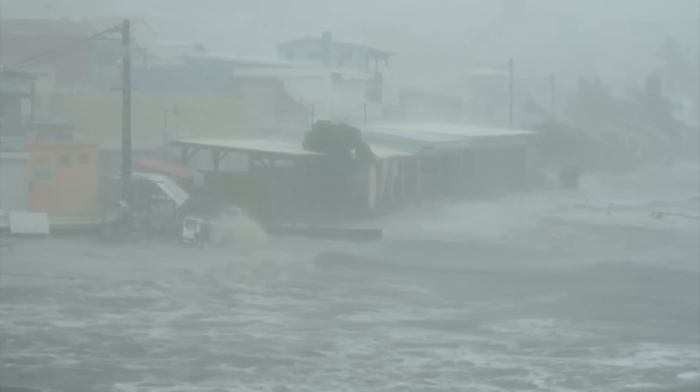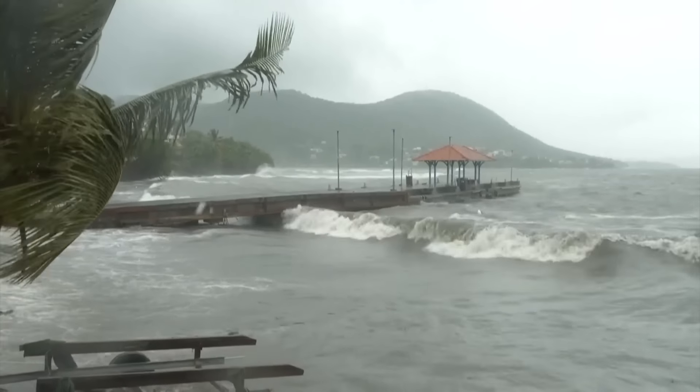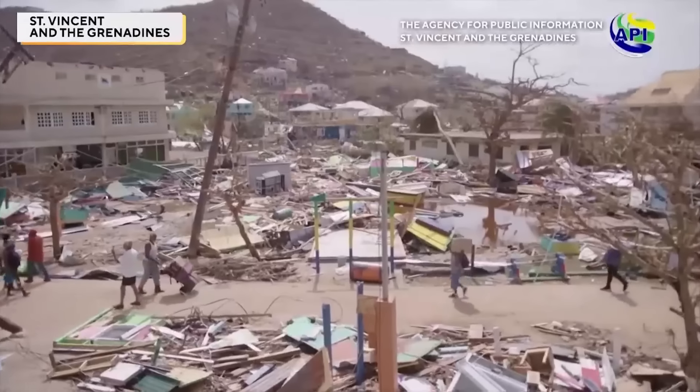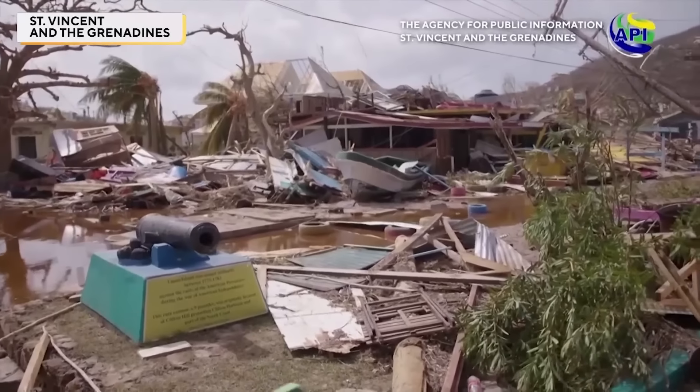Jamaica must take this hurricane seriously. Last night, the country's prime minister urged people to have emergency plans and brought attention to the role of climate change in creating a historically large storm for this time of year. The prime minister stated: 'Our region bears the brunt of the impacts of climate change. The hurricane further highlights the urgent need for global climate action.'